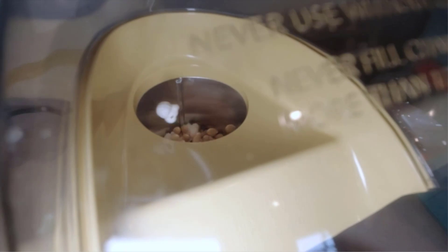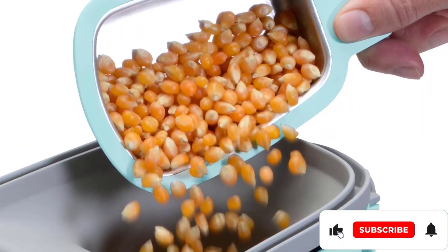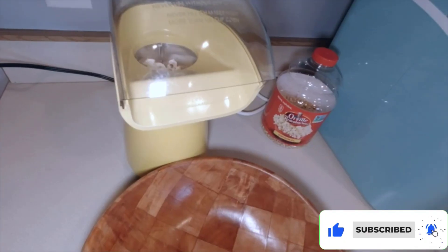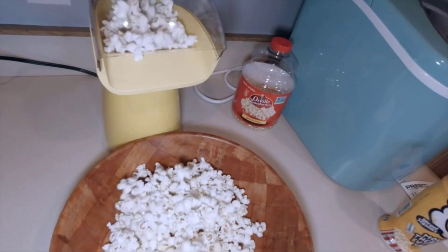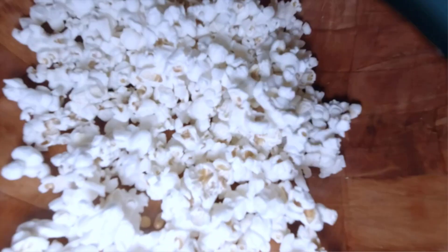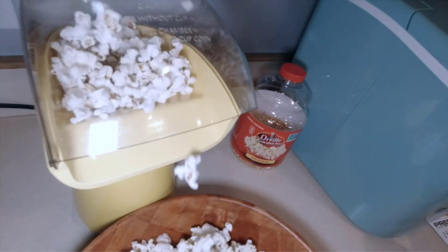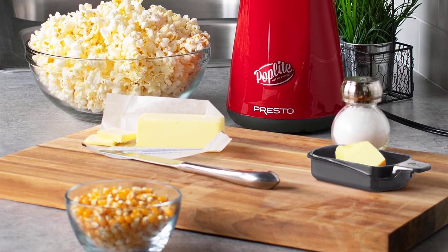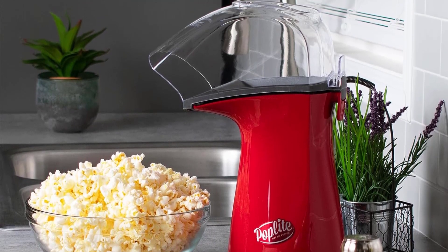Presto's machine also has a chute that directs all the popcorn into your bowl, and it comes with a measuring cup that doubles as a butter tray. If you're low on inspiration, the manufacturer has a list of delicious recipes for seasoning salts and flavored varieties like caramel, chai spice, and cheesy popcorn. We also love that the popcorn maker leaves very few kernels unpopped, maximizing the amount of popcorn you get every time and making flavorful, perfectly cooked kernels.